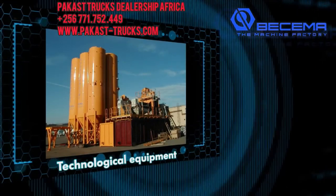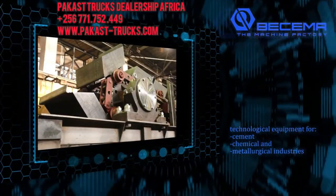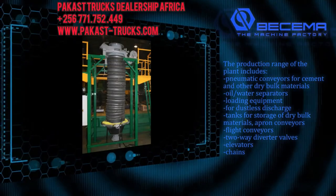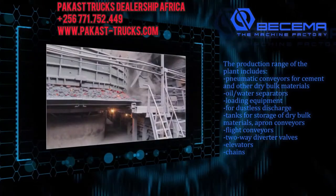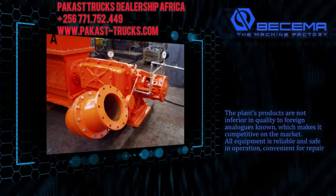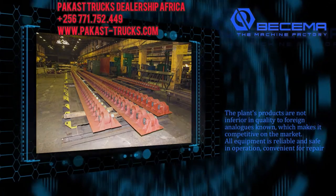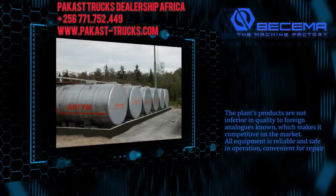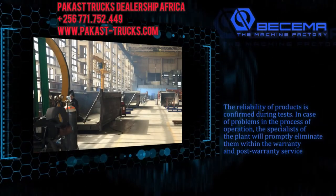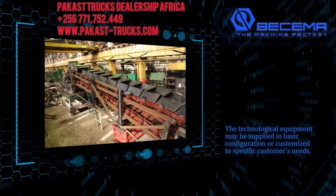A Bissema machine building plant develops and manufactures technological equipment for cement, chemical, and metallurgical industries. The production range includes pneumatic conveyors for cement and other dry bulk materials, oil or water separators, loading equipment for dustless discharge, tanks for storage of dry bulk materials, apron conveyors, flight conveyors, two-way diverter valves, elevators, and chains. The plant's products are not inferior in quality to known foreign analogs, making them competitive on the market. All equipment is reliable, safe in operation, and convenient for repair. In case of operational problems, specialists will promptly address them within warranty and post-warranty service. The technological equipment may be supplied in basic configuration or customized to specific customers' needs.